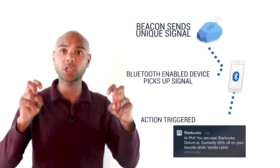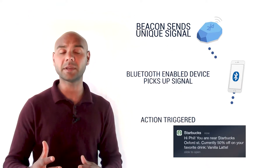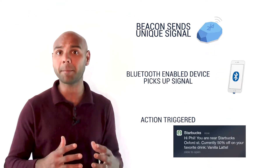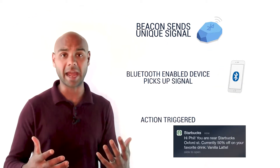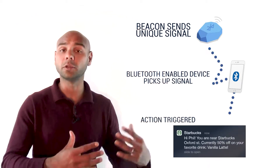App developers can teach their app how to react to the beacon signal. The reaction can manifest itself immediately in the moment — think triggering a coupon or a pop-up — or it could be a passive action, collecting the user's location data at the time for later use.